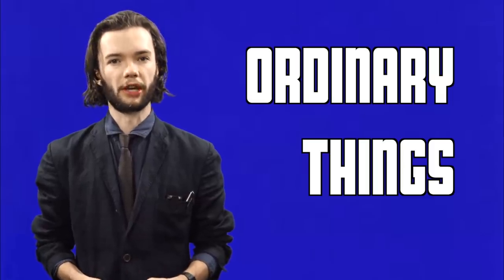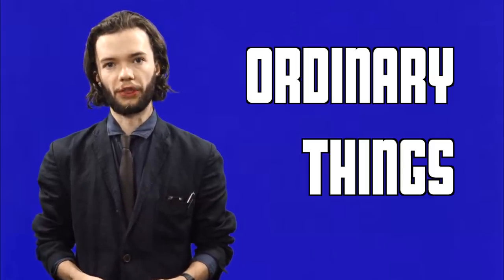Welcome to Ordinary Things, where ordinary things are explained. Today's ordinary thing: cellars.